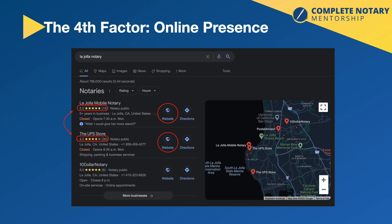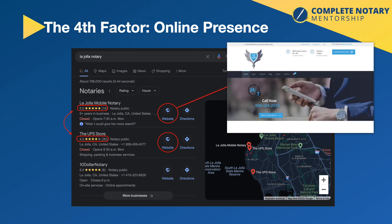La Jolla Mobile Notary has a five-star review and UPS store has a four-star review, but La Jolla Mobile Notary ranks above UPS store — because they have a professional website. So we're pulling out online presence as a separate factor because it's that important.